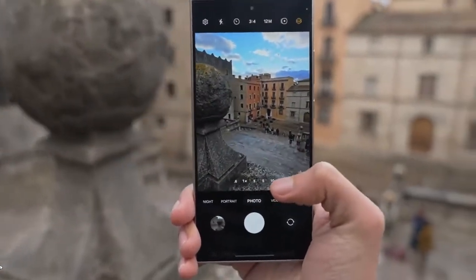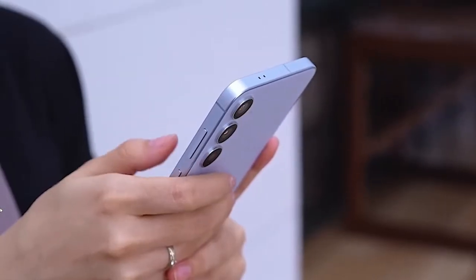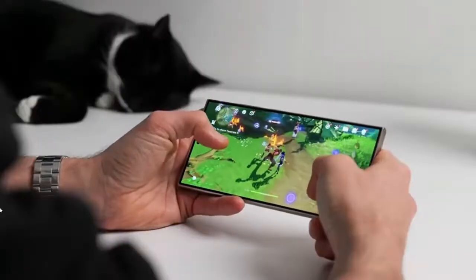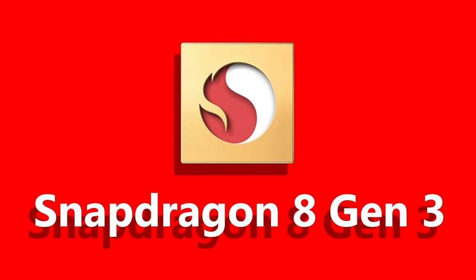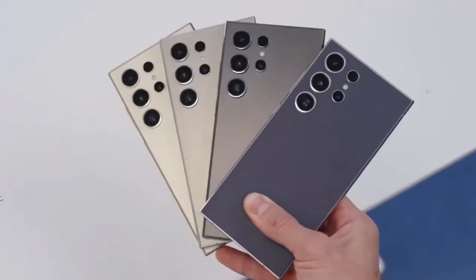When it comes to the Galaxy S25, it's clear this isn't just a small upgrade. If the Snapdragon 8 Elite becomes the standard in every S25 model, we're looking at a phone that's faster, smarter, and lasts longer than any Samsung we've seen yet. Will this new Snapdragon chip make the Galaxy S25 an iPhone killer? Or is it just another piece of silicon?